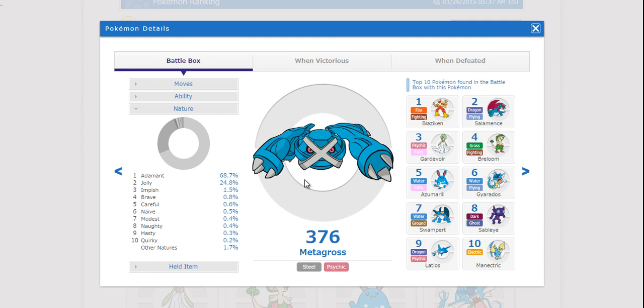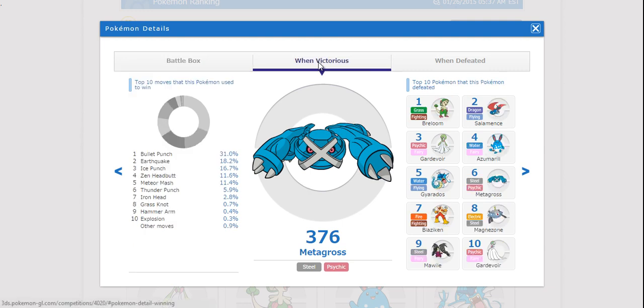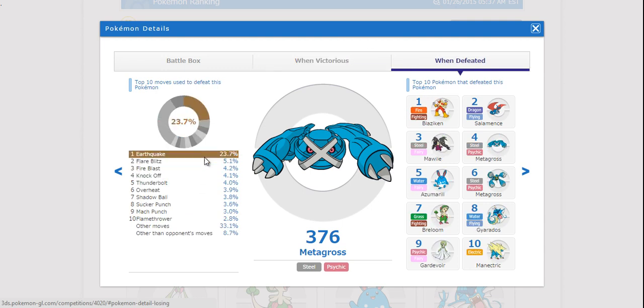I have run into a few mixed Mega Metagross, but not very many. Metagross actually handles a lot of things on this list relatively easily with those top four moves. When it was defeated though, most of the time it was because of Earthquake. I'm surprised that Flare Blitz isn't higher on that list, although Mega Metagross does outspeed Blaziken before a speed boost. I'm also surprised that Mawile is something that defeated Mega Metagross — I'm guessing that's because of Sucker Punch, but Mega Metagross can definitely take one.